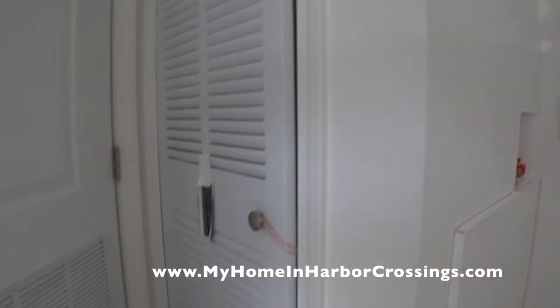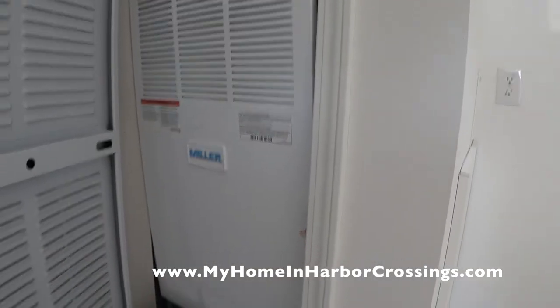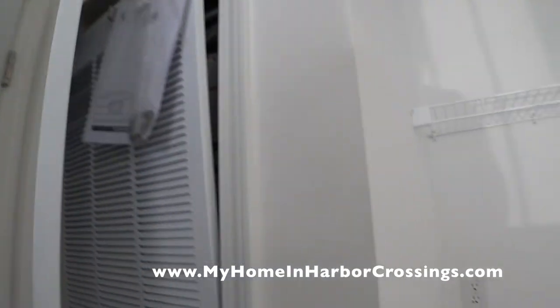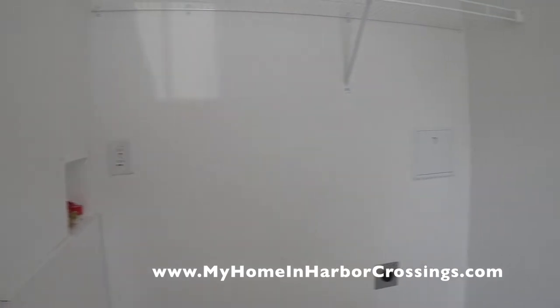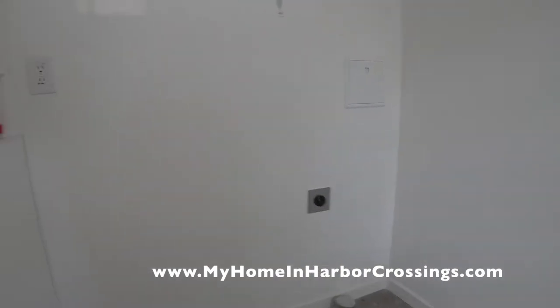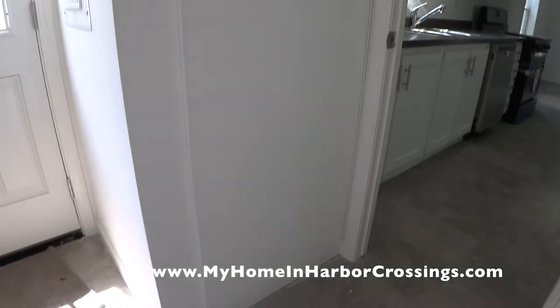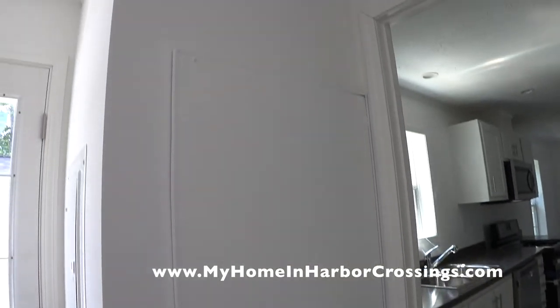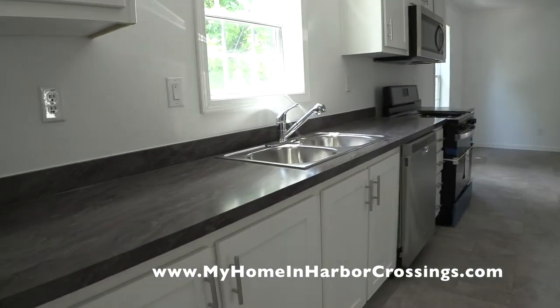I always crack up when people call these trailers — it's a construction code difference. Here's the furnace; this is all national brand names: the Miller furnace. This house was put on the lot and those panels weren't in place yet, so that'll all be repaired. This is where the hot water heater is, behind this panel.